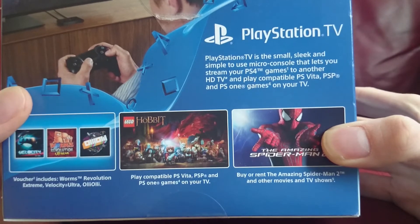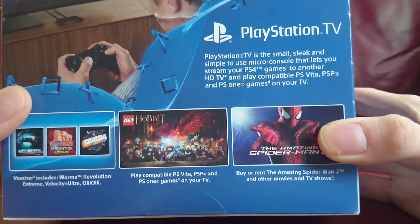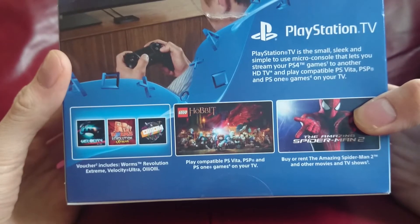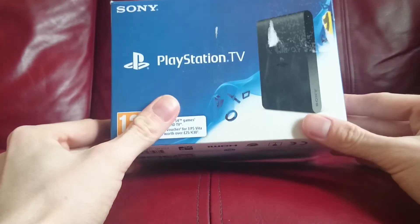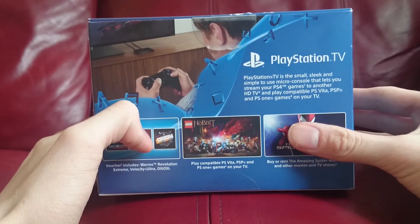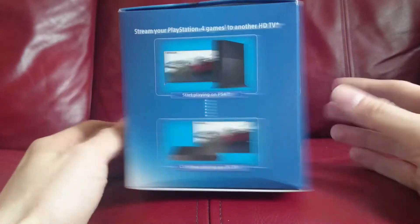PlayStation TV is a small, sleek, and simple-to-use micro console that lets you stream your PlayStation 4 games to another HD TV, and play compatible PS Vita, PSP, and PS1 games on your TV. It's essentially a two-part system: one part home console version of a PS Vita, and one part streaming device, so you can play PlayStation 4 in another room without carting around the big heavy PS4 console.